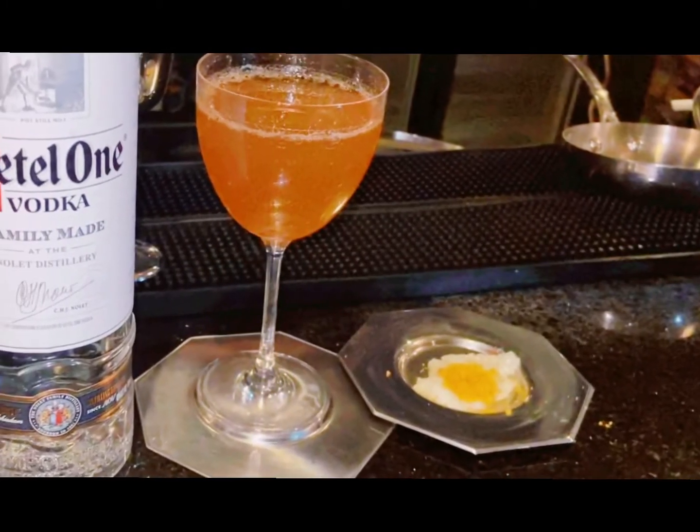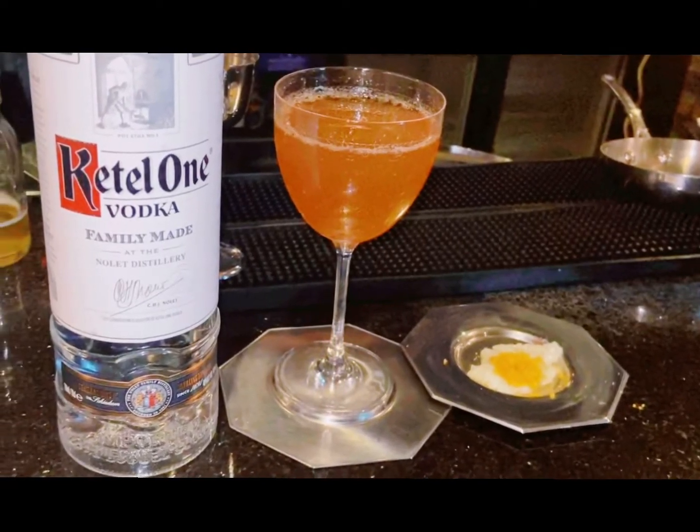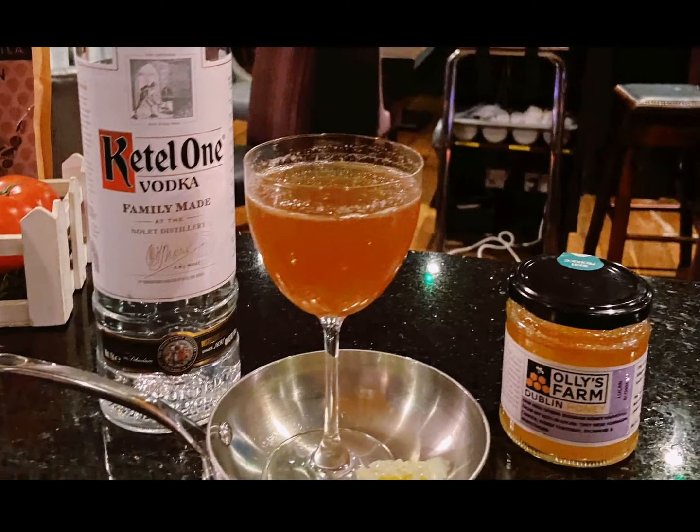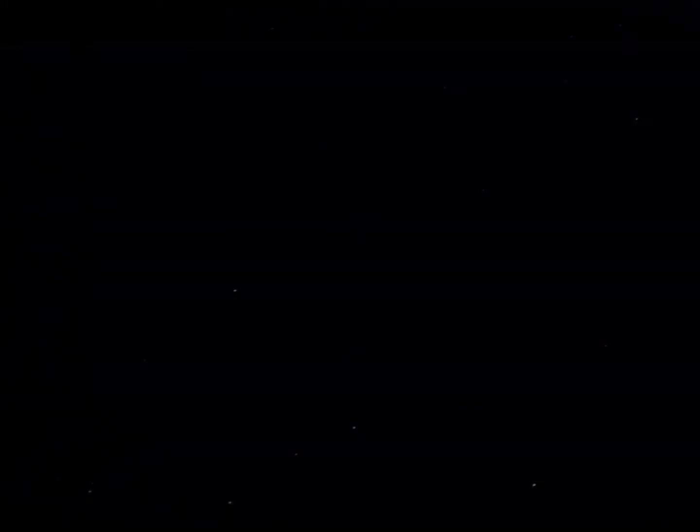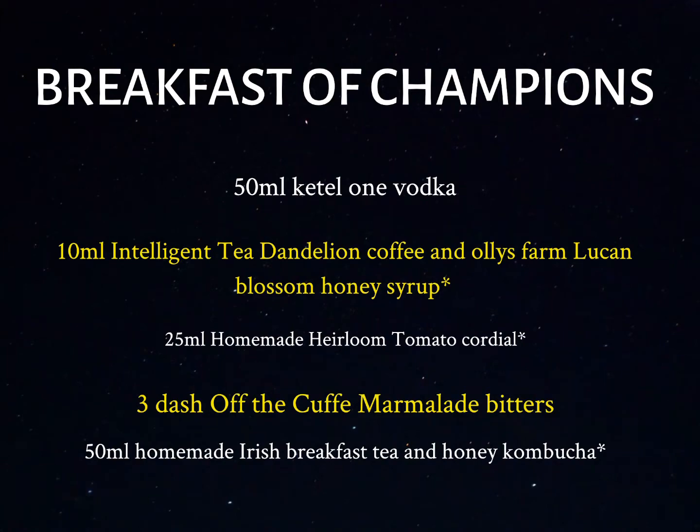The drink is complete: Breakfast of Champions. On the nose you're going to get a bright, herbaceous heirloom tomato freshness — a bright, complex nose with touches of smoke and honey. On the palate it's very clean, fresh, and bright, with Ketel One being a big component. There are touches of pepper, saline, and acidity; smoke is in the background with a sweetness. It's slightly sweet, tangy, and complex, and on the finish it keeps going on and on — it just makes you want to go back and taste again, and every time it changes.